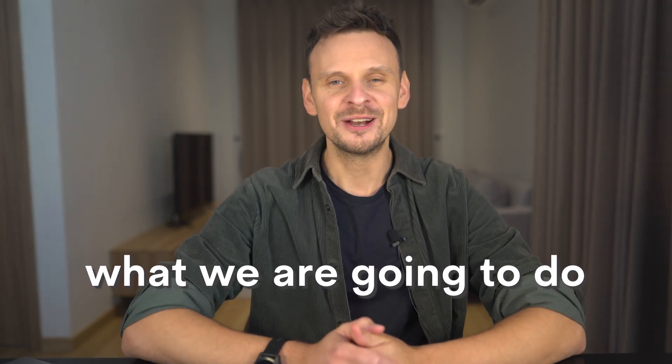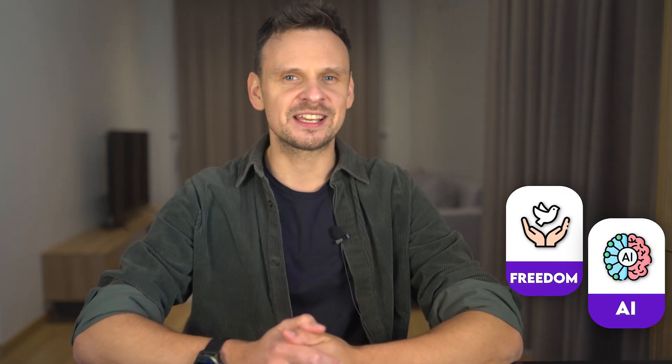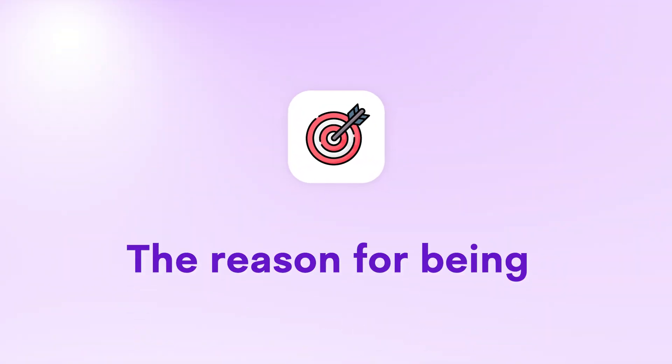And the answer is yes, and it's exactly what we are going to do in this video. My name is Darius Lukas, and on this channel we talk about building an online business that gives you freedom, leverages AI tools, and connects to your ikigai, the reason for being.